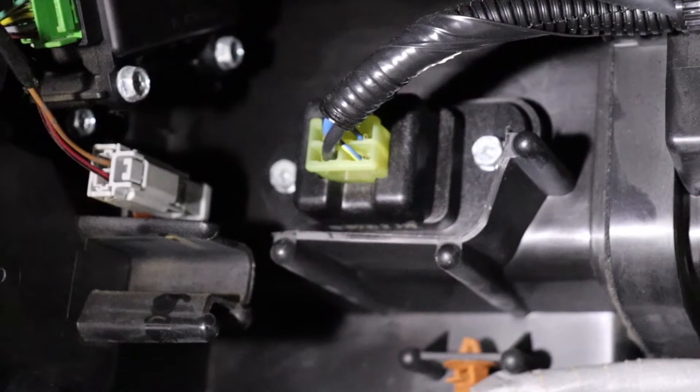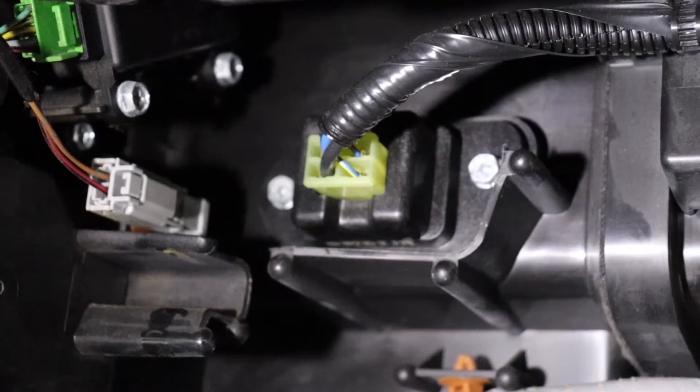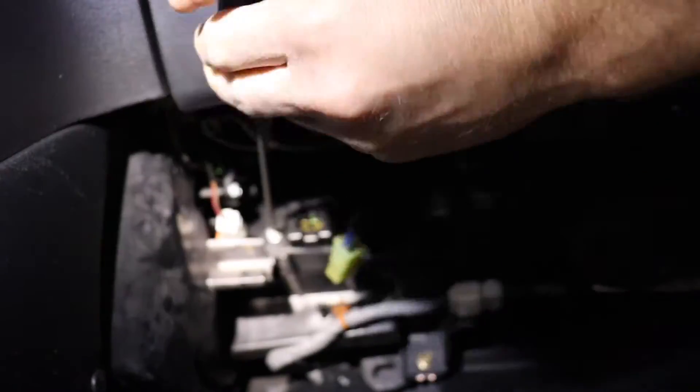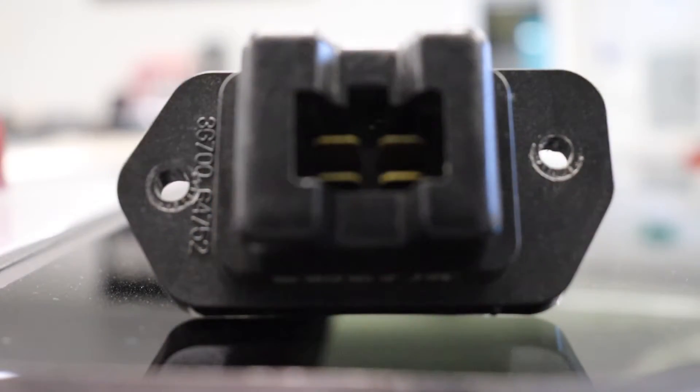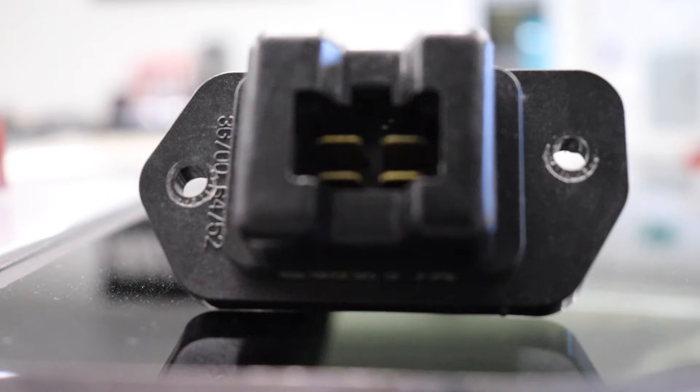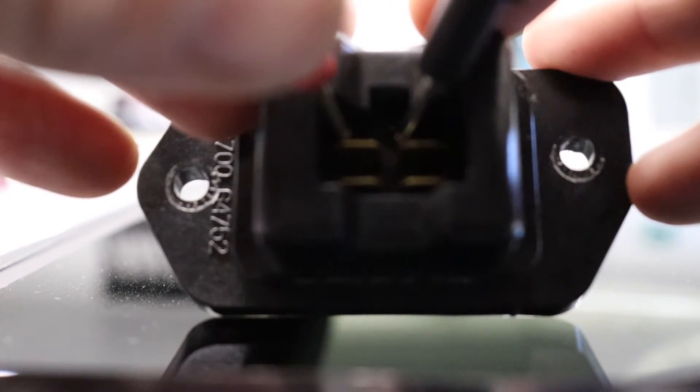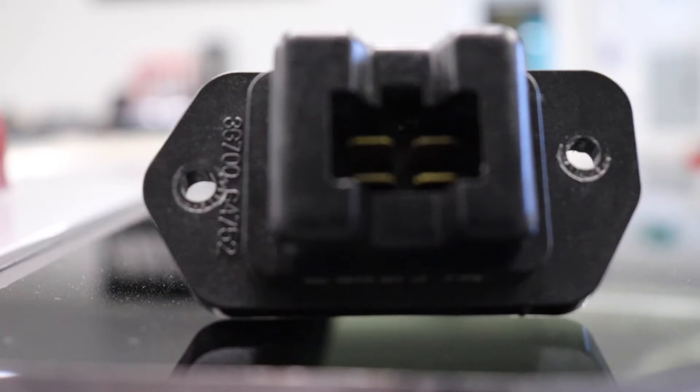We're going to test the resistor next. It's as easy as taking two Phillips screws out, unclipping it, and pulling the unit out. You can see the four pins — we're testing the top two, closest to the notch, since this is a coupe. For sedans, you'd test the bottom two. Set your multimeter to ohms to measure resistance. You should see between 1.4 and 1.5 ohms. I've got 1.486 on the multimeter, so that indicates the unit is testing correctly. However, there are cases where it tests fine and still doesn't work properly.